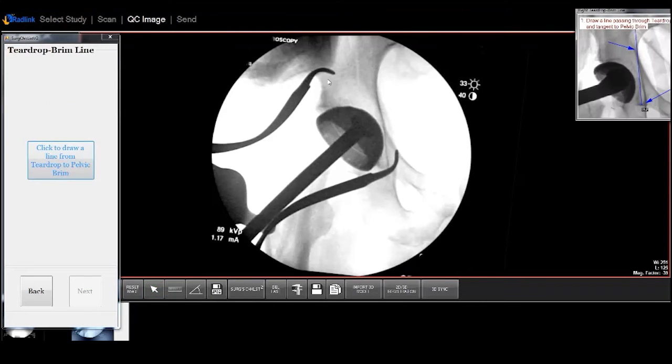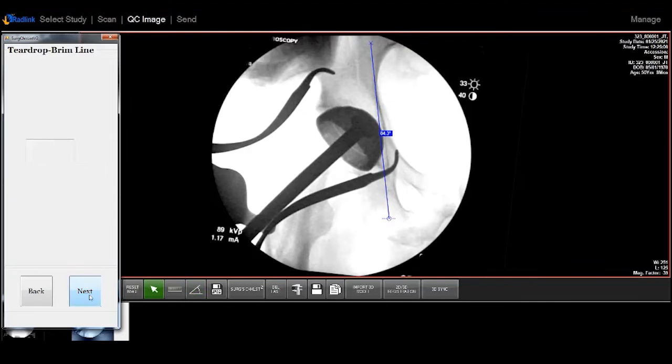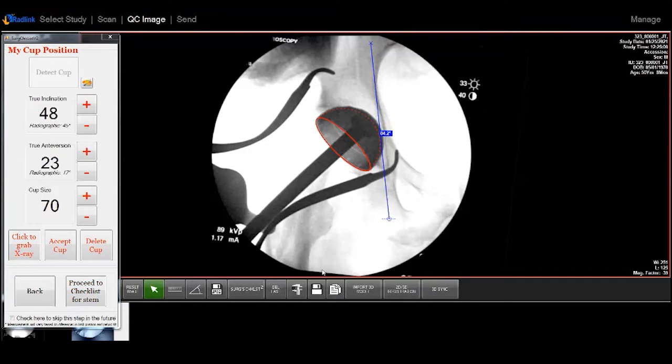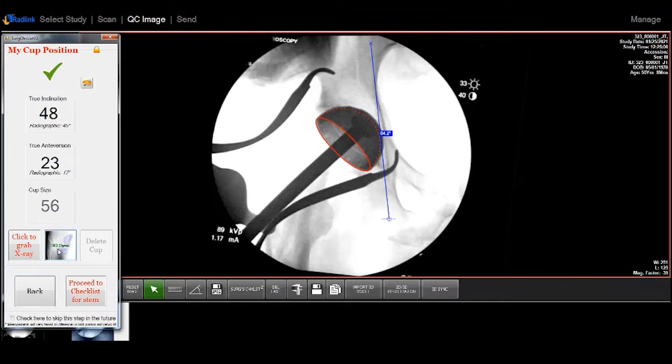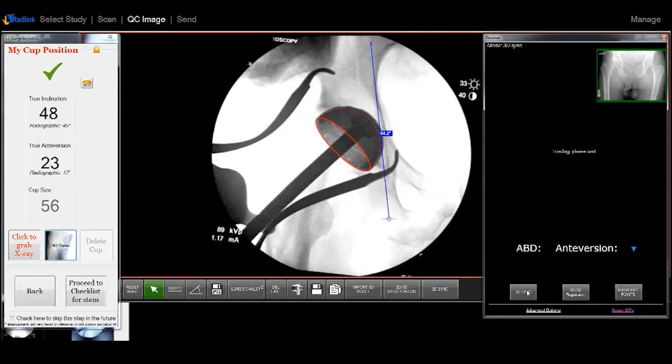After the preop standing x-ray is registered with the CT, surgeons can analyze cup position with a single intraoperative x-ray. Following cup impaction, the x-ray is merged with the 3D model. This model can then be synced to the standing AP pelvis x-ray to account for pelvic tilt and rotation, resulting in true implant position for the functional pelvis.